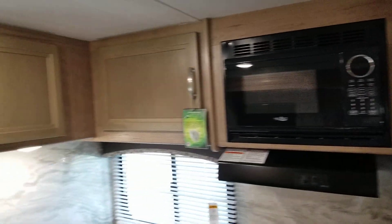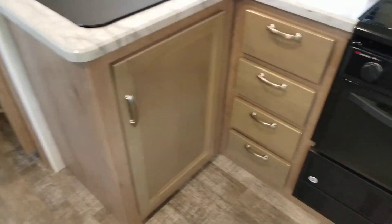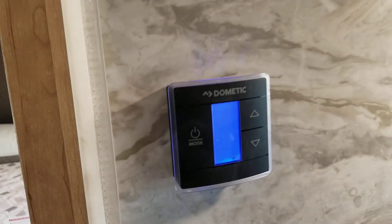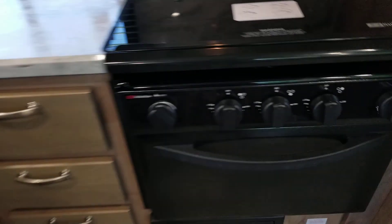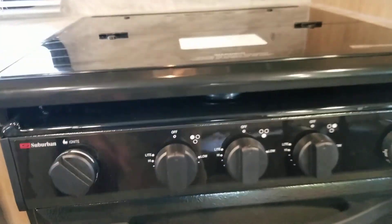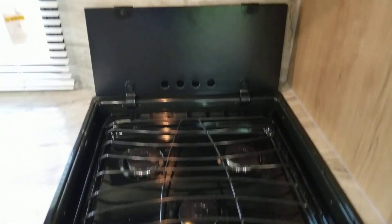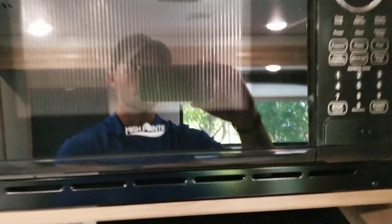In the kitchen area you've got a nice backsplash that matches the countertop, giving you a solid surface to wipe down. You have your thermostat here for all your heat, air, and fan. There's an oven, a three-burner stove with a glass stove cover, a hood vent that vents directly outside, and a microwave.